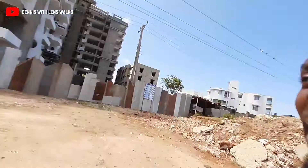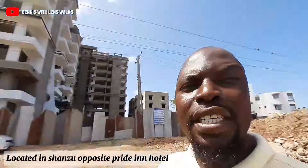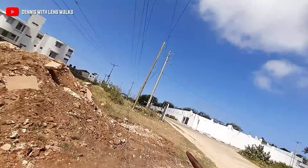Hello, welcome again to another episode on my YouTube channel. Today I want to give you an apartment tour. This is called Katelyn Height, located here in Shanzu, just opposite a five-star hotel.